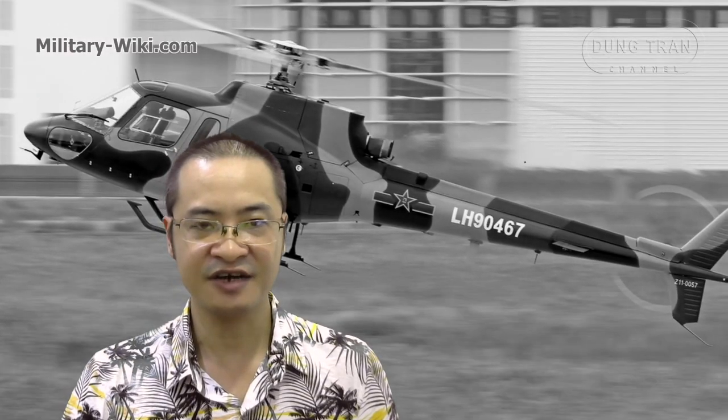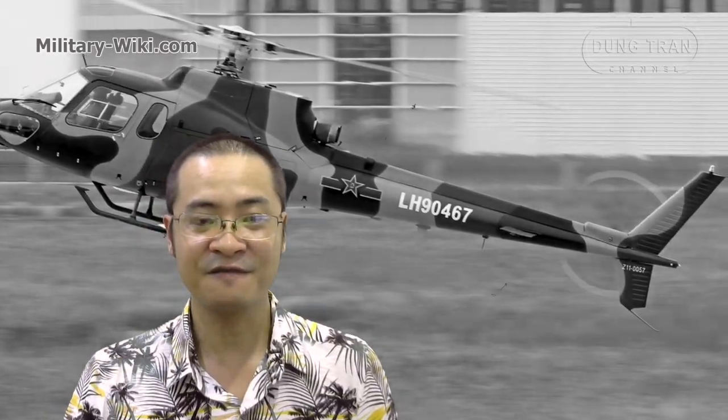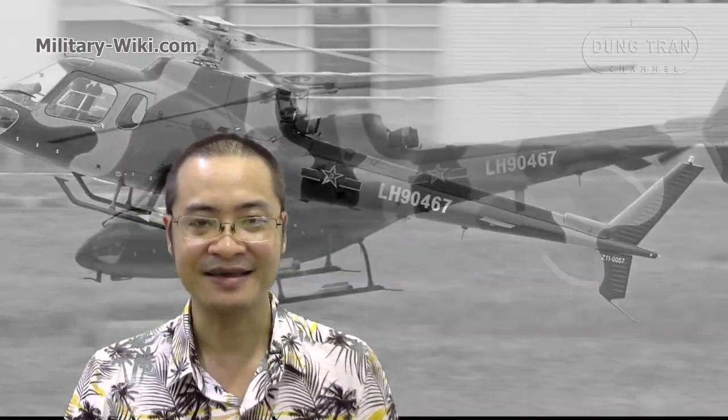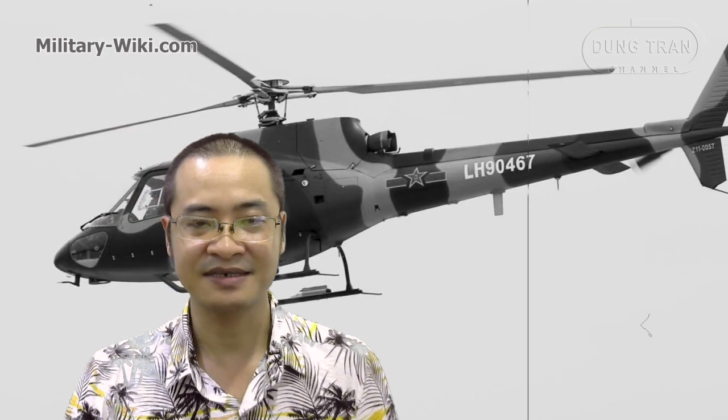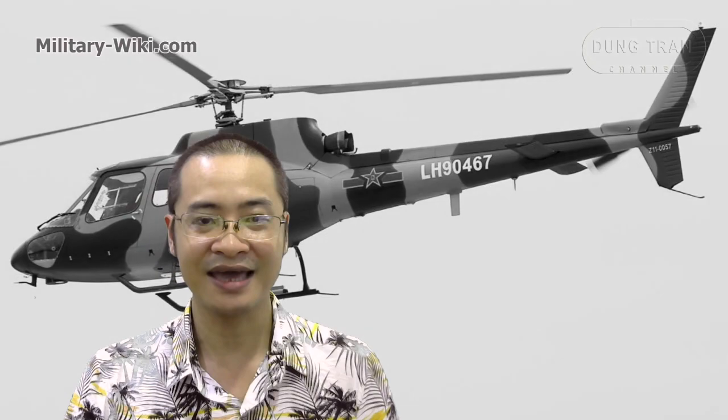This video of the Changhe Z-11 helicopter ends here. Thank you for watching. If you find this video interesting, please give it a thumbs up and don't forget to subscribe to support the channel. Goodbye and see you again.